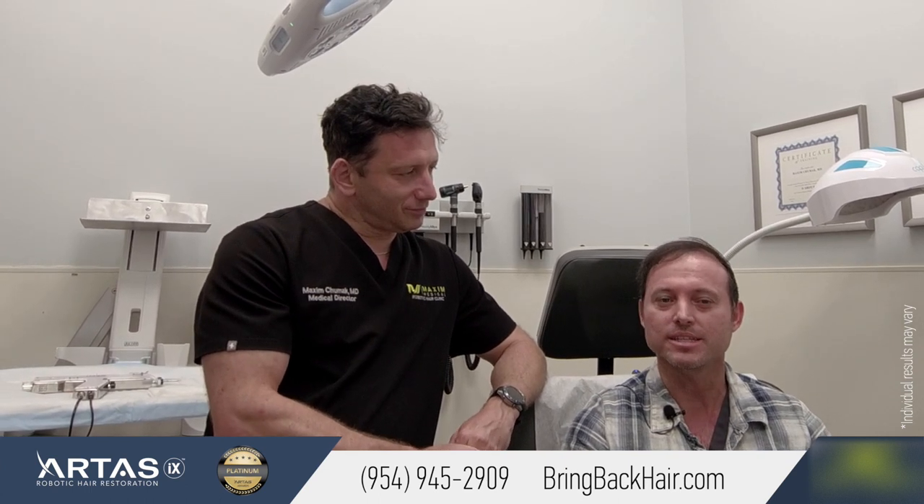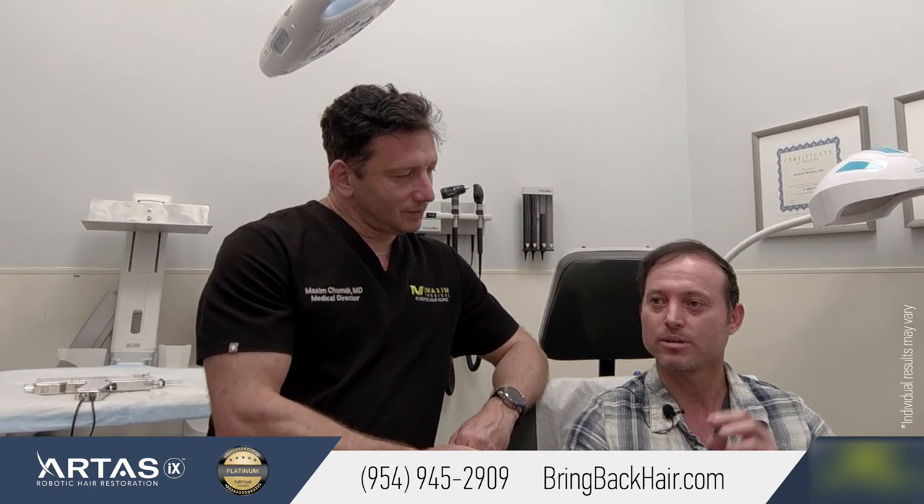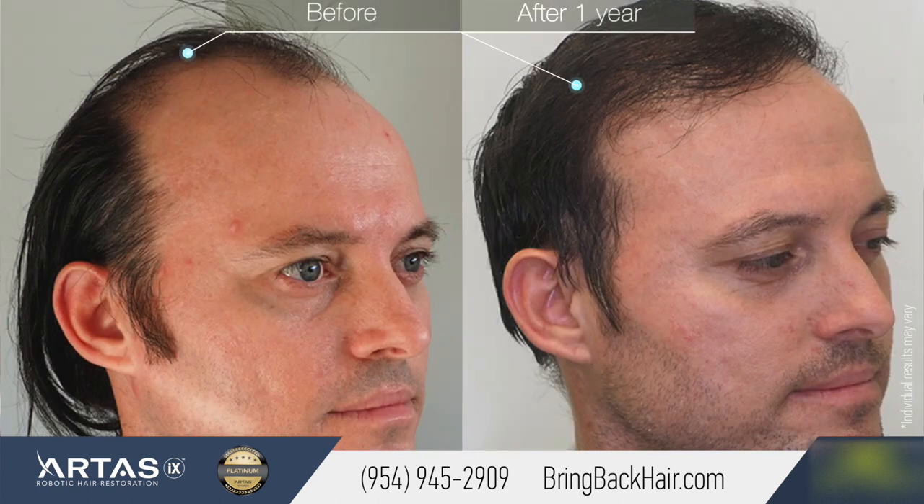But after three months, I started to see results. A lot of hair started to grow and after six months there was more. And now, after a year, I have an amazing result. I was almost bald and now I have hair. So I'm very happy with the result.